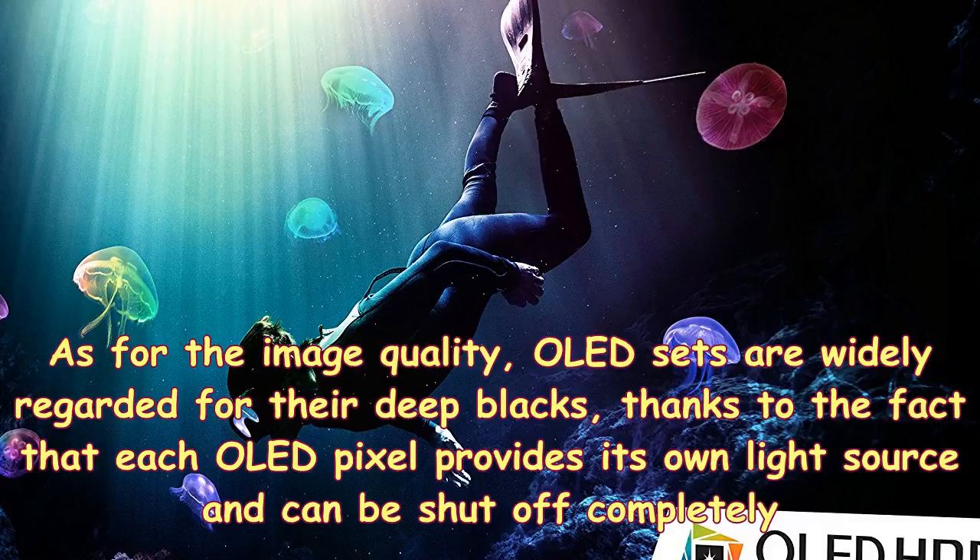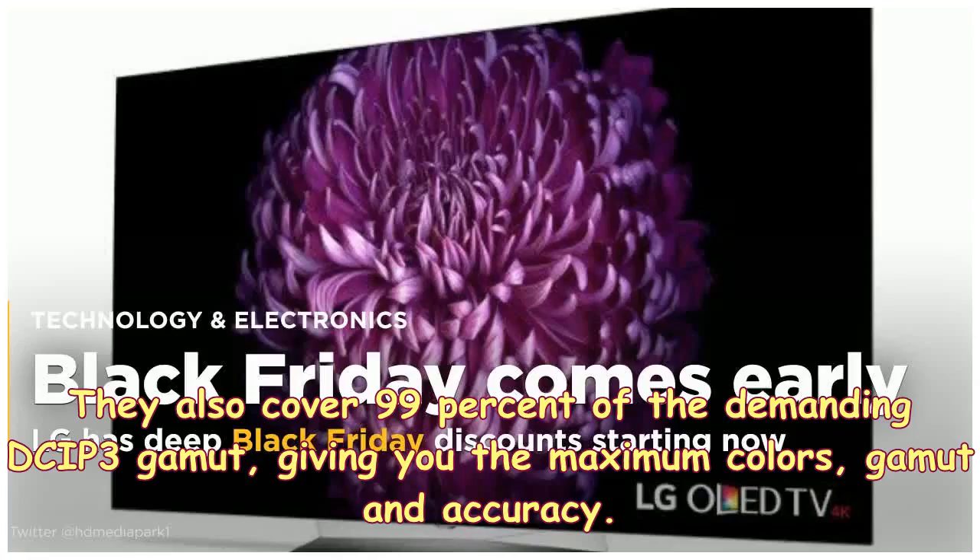As for the image quality, OLED sets are widely regarded for their deep blacks, thanks to the fact that each OLED pixel provides its own light source and can be shut off completely. They also cover 99% of the demanding DCI-P3 gamut, giving you maximum color gamut and accuracy.